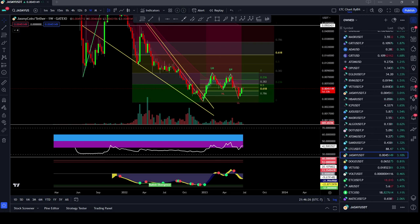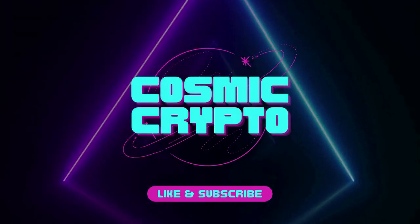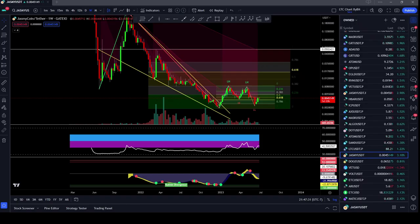Hey there and welcome back to Cosmic Crypto. In this video we're going to be talking about Jasmine. Welcome back to the channel. If you're not subscribed, what are you waiting for? Go down below and hit that subscribe button. And while you're down there, if you can tap the like button, I'd really appreciate it. It is the best way to support the channel.